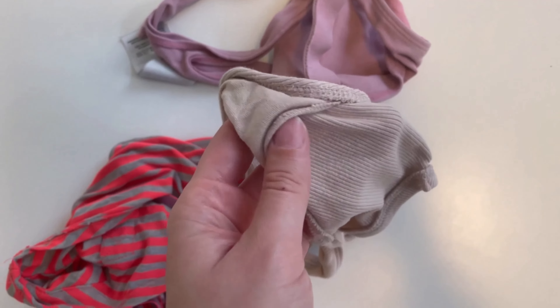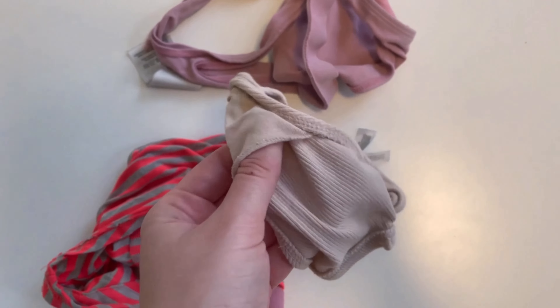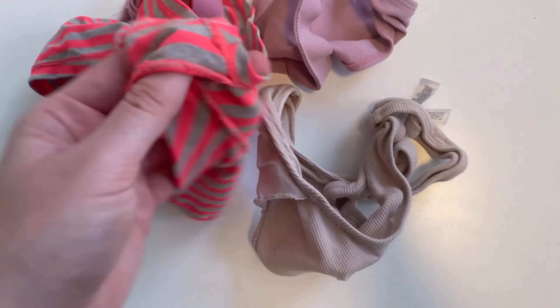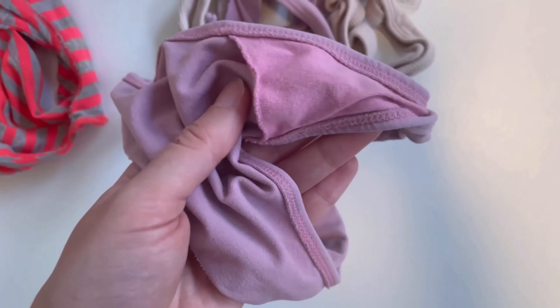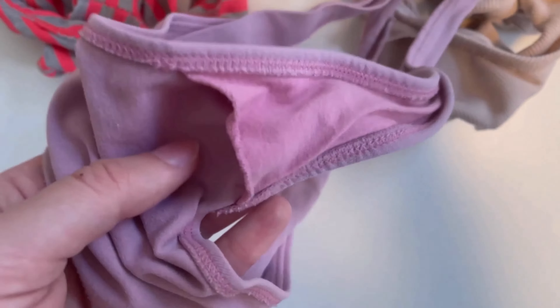As a woman, you've probably already noticed this. Many of your panties have a little pocket like this. But what's it actually good for? In this video I'll tell you why most panties have such a little pocket and what the benefit is. Because hardly anyone knows that this is the so-called gusset, and even fewer people know what it's actually there for.